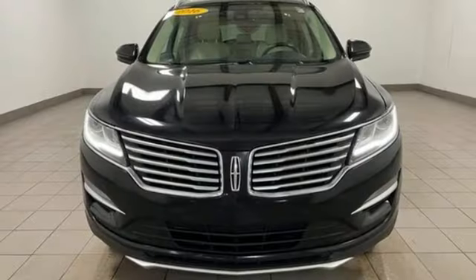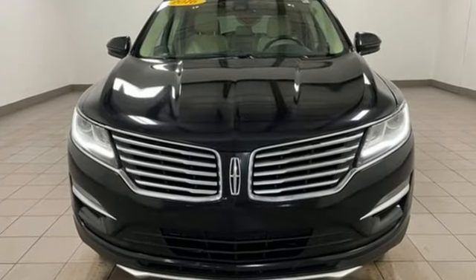Unforgettable journeys and possibilities await you in this Lincoln. Experience it for yourself today.